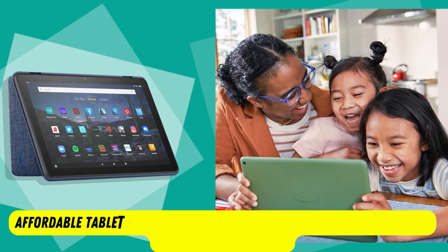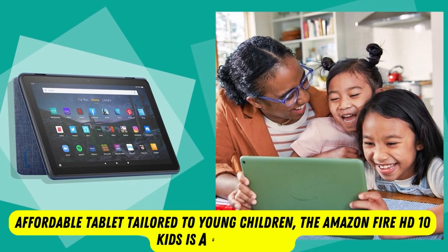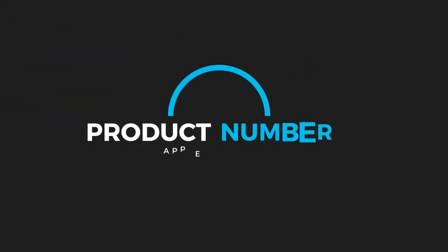If you want a durable, affordable tablet tailored to young children, the Amazon Fire HG10 Kids is a great choice.